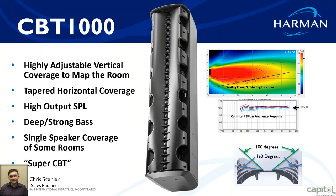This gives you highly adjustable vertical coverage, high output SPL, deep strong bass, and single-speaker coverage for some rooms. It also gives you a super bass feature. There are multiple mounting options including flyable options, wall mount, and angled options. The line array features give you constant SPL across the frequency spectrum and even SPL coverage across all seating levels.